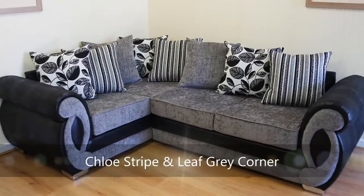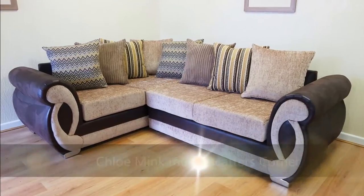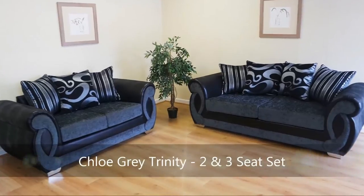Take a look at our Chloe range of sofas, which are available in a selection of luxury fabrics, a variety of colors, and feature a stylish curved arm. All our sofas have the option of formal or scatterback cushions with a variety of patterns also available.